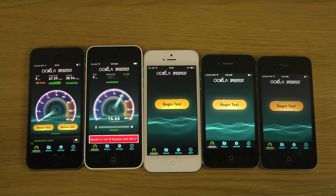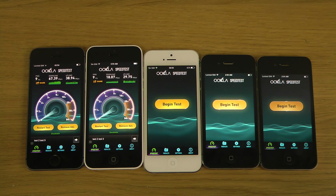Now let's try the 5c. This one definitely seems to be getting a lower score, especially on the download side — upload is pretty good though. Okay, 18 download and 29 upload.